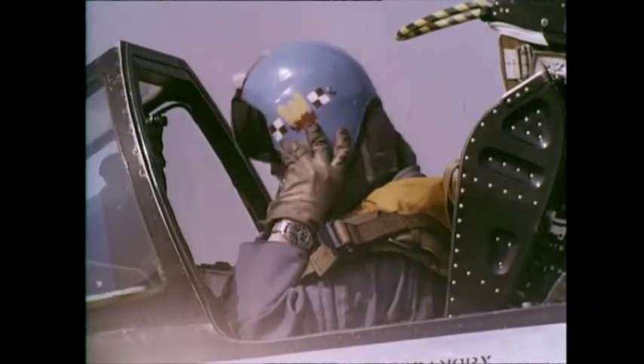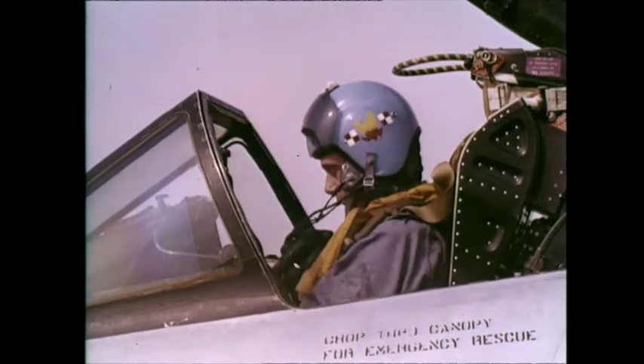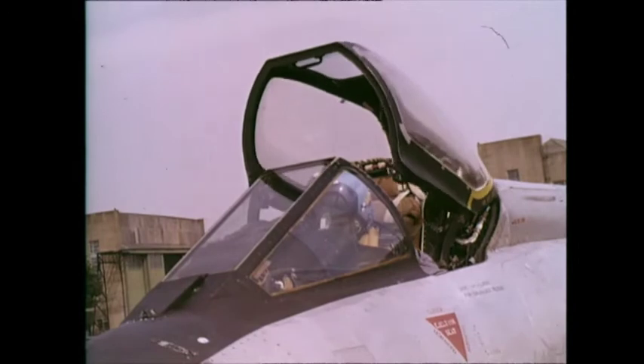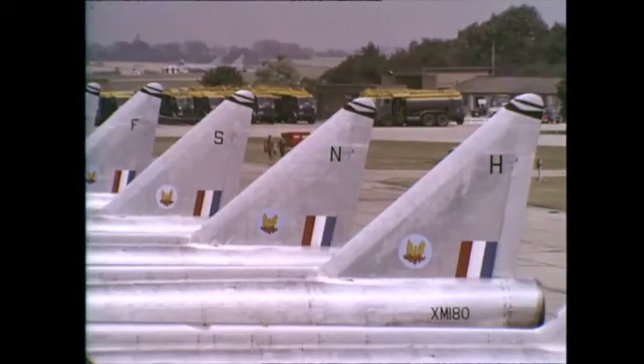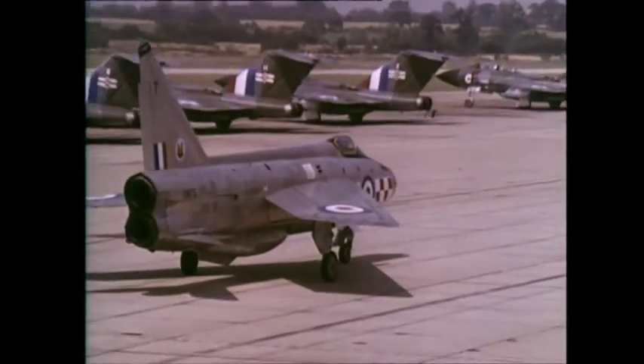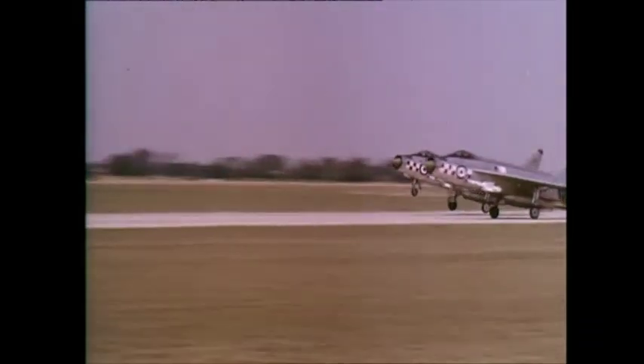These men are the supersonic defenders of Britain's skies. The planes they fly are Lightnings, the latest and fastest fighter aircraft to serve for the Royal Air Force. The jet age has brought many changes in fighter operations. Today, there is no prolonged warming up before takeoff. At moments of alert, the pilot is waiting in his cockpit for instructions. He gets them, starts the engines, and takes off.